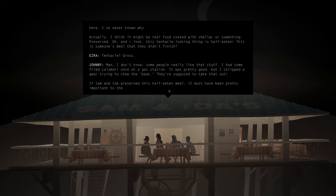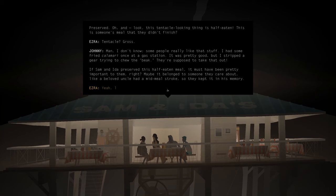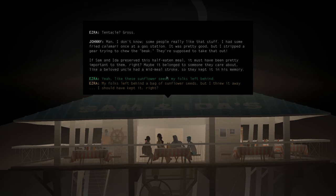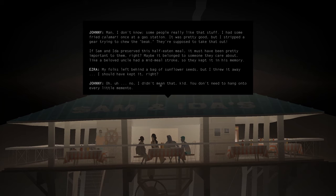If Sam and I had to preserve this half-eaten meal, it must have been pretty important to them, right? Maybe it belonged to someone they care about — like a beloved uncle who had a mid-meal stroke, so they kept it in his memory. My folks left behind a bag of sunflower seeds, but I threw it away. You should have kept it, right? I didn't mean that, kid. You don't need to hang on to every little memento. I'm sure you still remember them just fine.